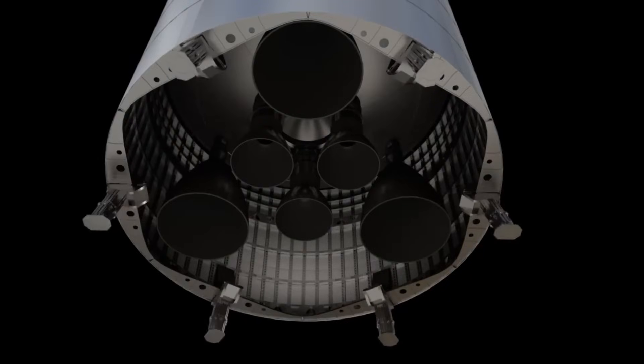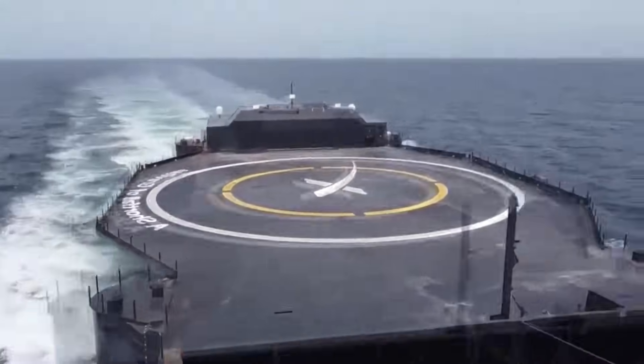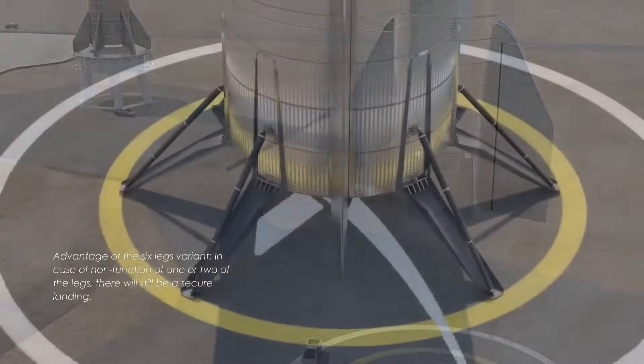The distances involved are significant. Transporting a Starship from Texas to Florida by sea is roughly 1,600 to 2,000 kilometers. At average cargo ship speeds of 15 to 20 knots, a one-way journey takes four to seven days.